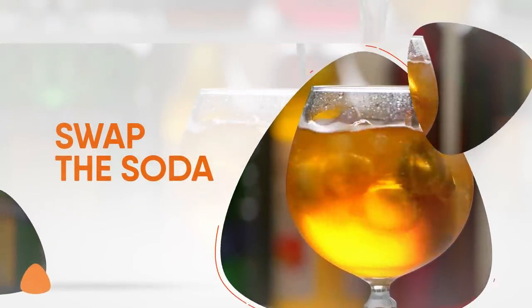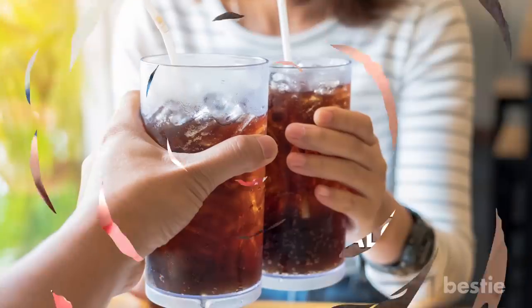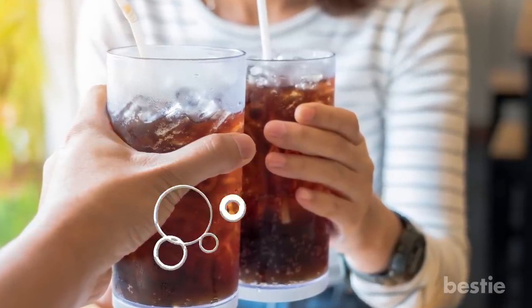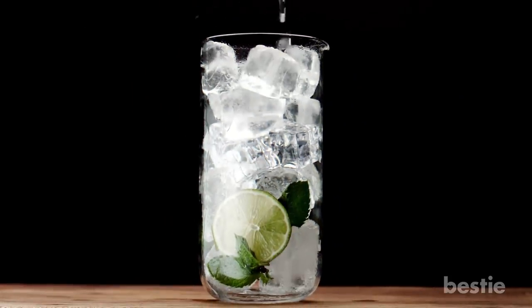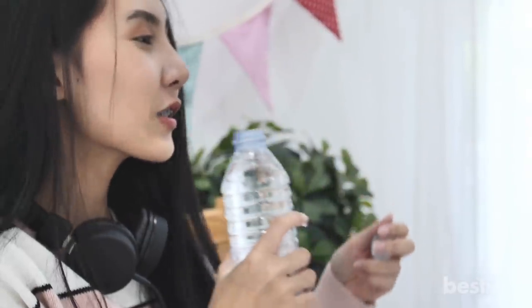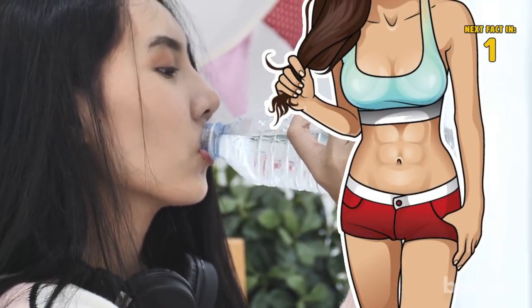Speaking of cutting out sugar, swap the soda. Skipping the soda pop is a really easy way to save almost 200 calories per can. If you're a soda drinker, this might be hard at first, but if you swap out the sugary fizzy drink for some carbonated water instead, you'll still get the satisfaction of a bubbly drink without the calories. Just make sure it's fizzy water that has no added flavors or sugar. If you're unsure, best to stick with regular H2O. Not only will you save a ton of calories each day, but your body will thank you for the extra hydration.